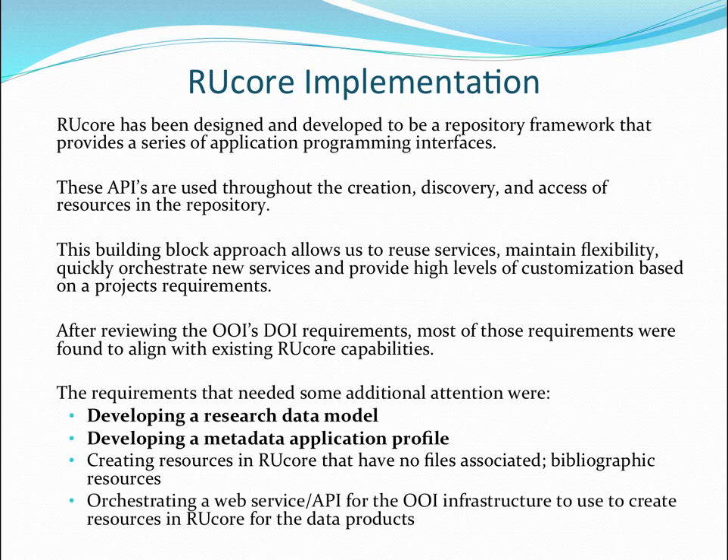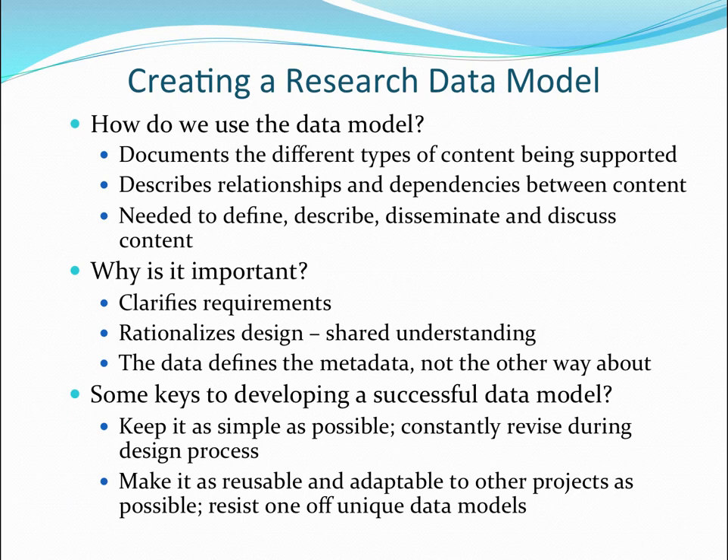First we wanted to do the research data model, which I led. Then develop a metadata application profile, which Johan Lin, our research metadata librarian, developed. Then we wanted an API to help create metadata for this complex project and automatically generate it — since there is no way we're creating tens of thousands of metadata records each year. We really want to understand the data, to be sure the metadata is in service to the data and not the other way around. Those of us who grew up with traditional cataloging grew up molding data to fit into MARC and AACR2.